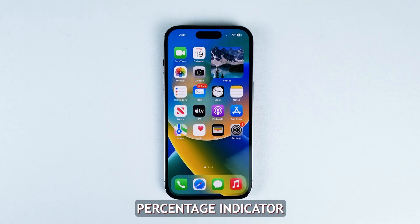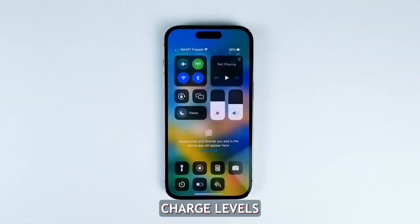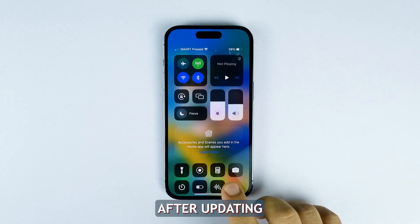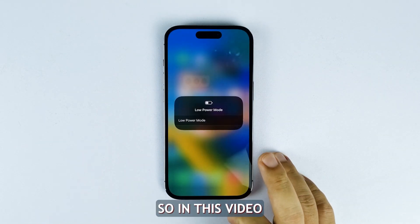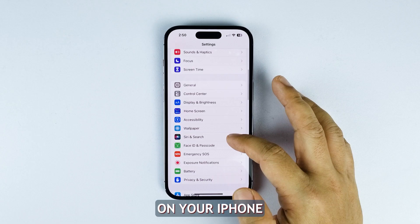The battery percentage indicator is a handy iPhone feature for monitoring your device's charge levels. However, some iPhone 14 users have reported the battery percentage being stuck or inaccurate after updating to iOS 16. In this video, we will show you what to do to fix the incorrect battery percentage problem on your iPhone.